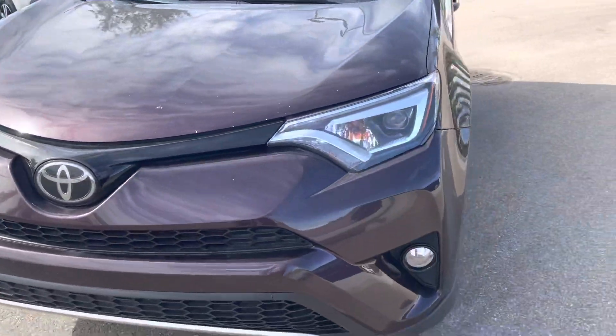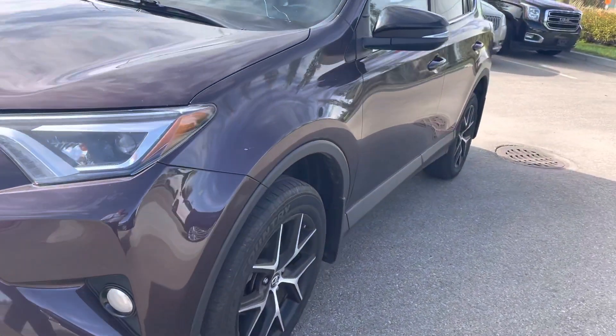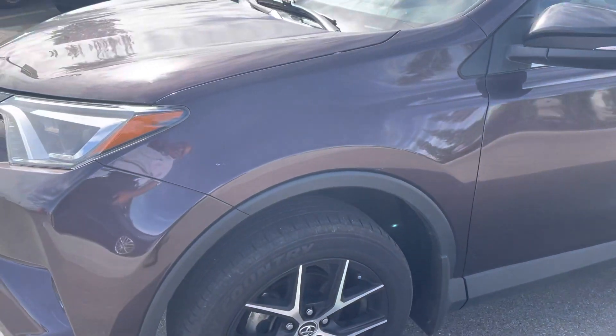A few paint chips on the hood here. A slight paint chip and ding here. Scratch.